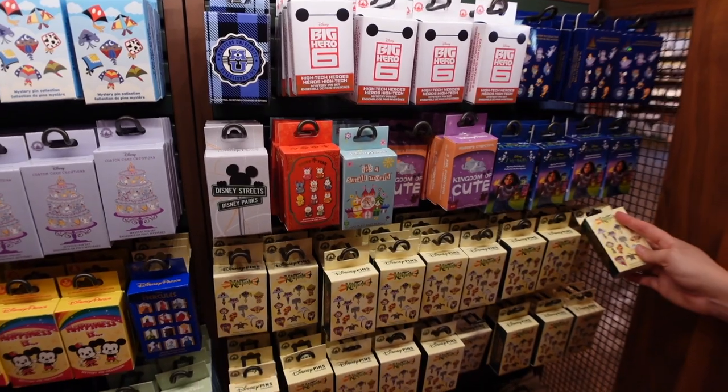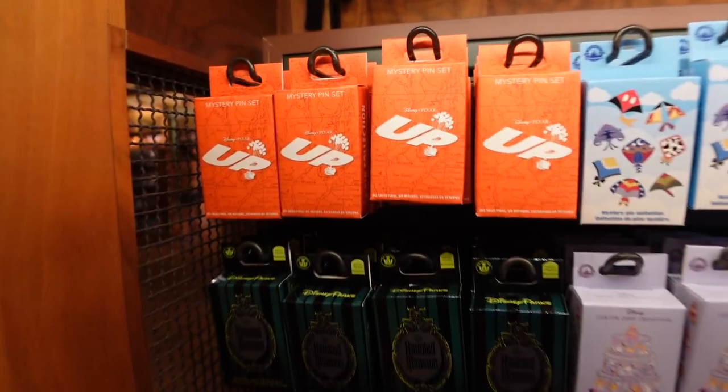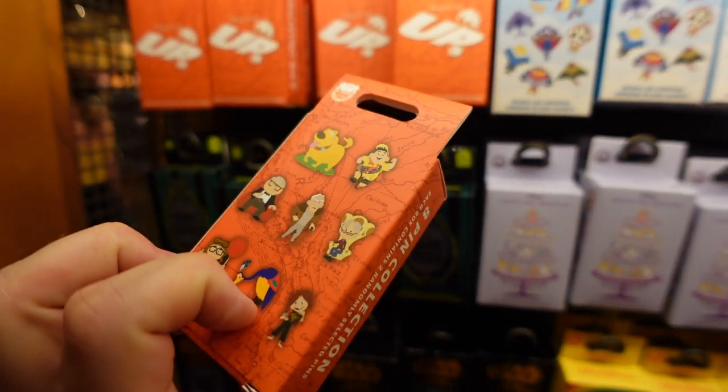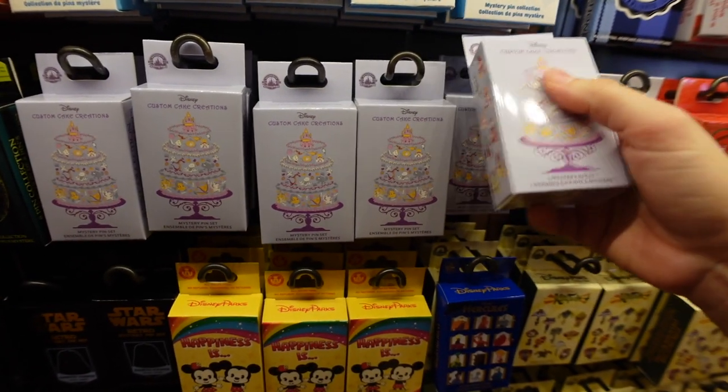Other pin collections you can get here at Animal Kingdom include Big Hero 6, Monsters University, Encanto, Kingdom of Cute, and a whole variety of others. There's also an Up pin set — looks like a few different ones. And we've got some retro Star Wars pins — I can't resist showing off Star Wars stuff.